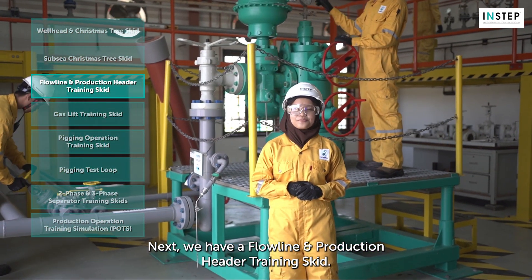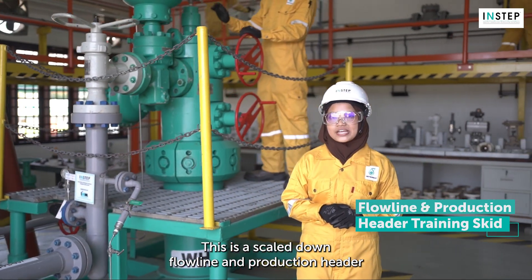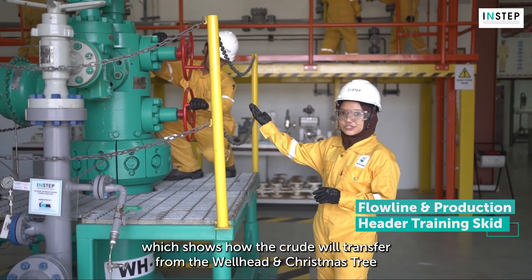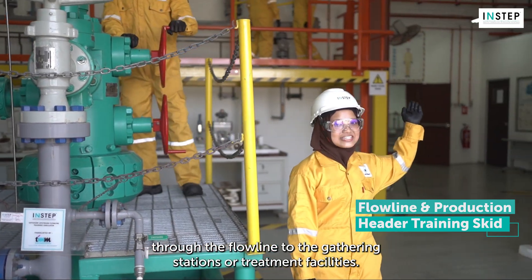Next, we have a flowline and production header training skit. This is a scaled-down flowline and production header which shows how fluid will transfer from the wellhead and Christmas tree through the flowline to the gathering stations or treatment facilities.